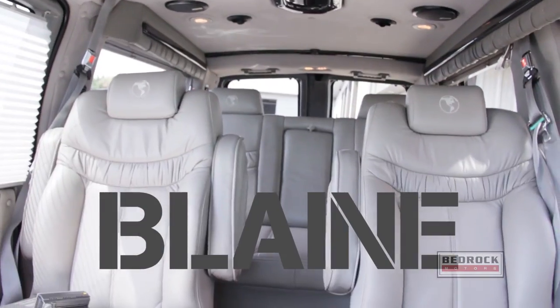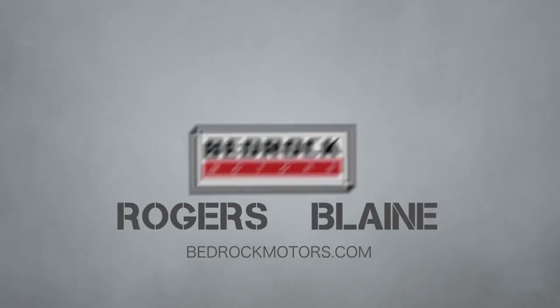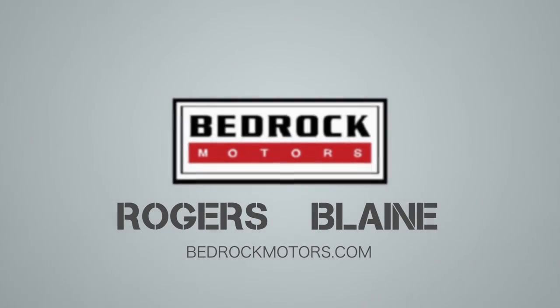Come to Bedrock Motors in Rogers or Blaine for all your service needs. Don't forget — Bedrock Motors pays top dollar for your vehicle, even if you don't buy from us.